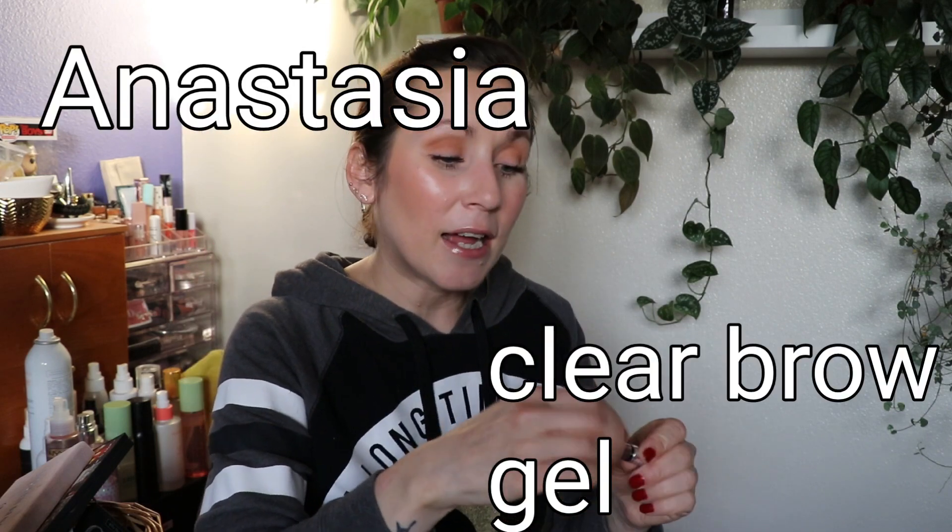I also finished an Anastasia Clear Brow Gel. At first I disliked it a lot — it didn't hold my brows, the brush felt too big, and too much gel came out. But I put it away and pulled it out again later and liked it a lot more; it started holding my brows in place. That said, I wouldn't go out of my way to buy it again — just a nice brow gel, but forgettable.